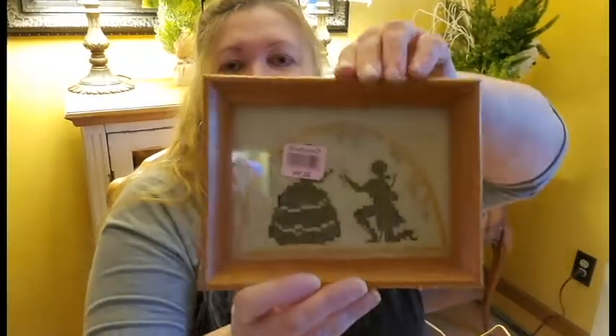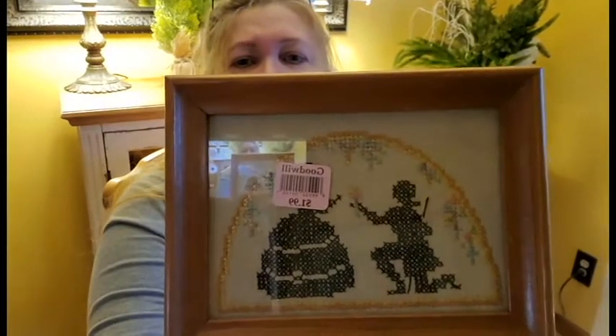I did find a few things though. This little Victorian needlepoint was really cute — it was $1.99 with the pink tag, so it only cost 99 cents. I'll probably paint the frame white, but it's just so cute.